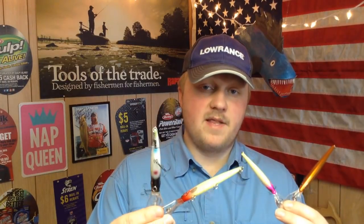Howdy folks, it's your friend Fishing with Dom and today I've got a special video for you. I'm going to share with you several of the most popular deep trolling walleye baits that are available on the market.